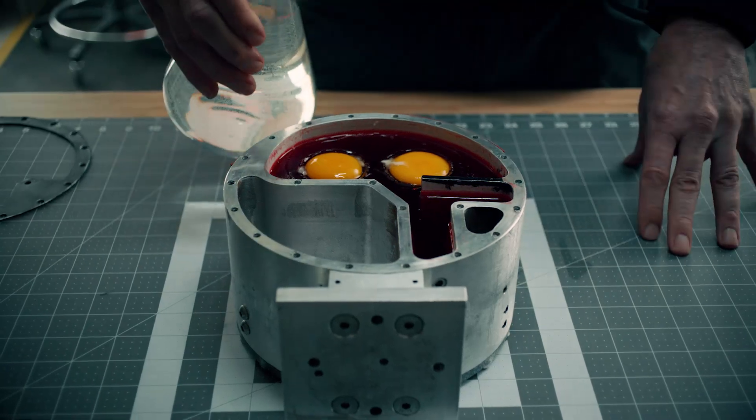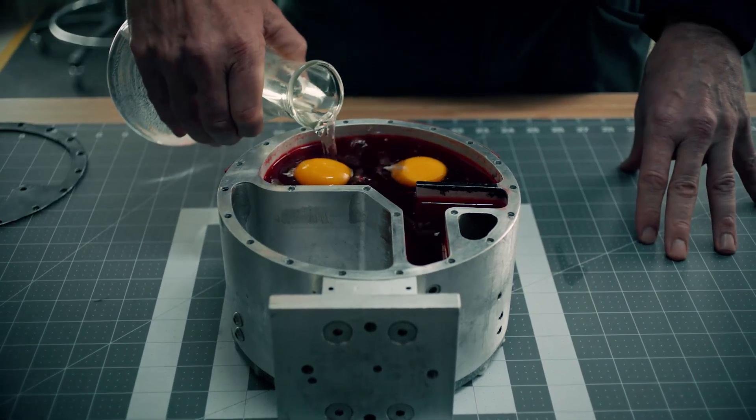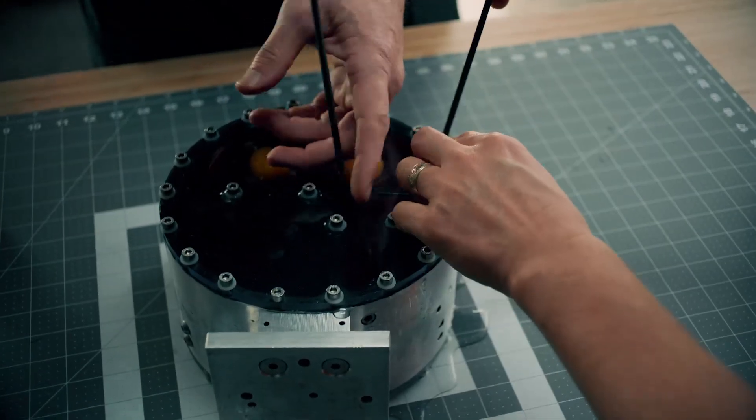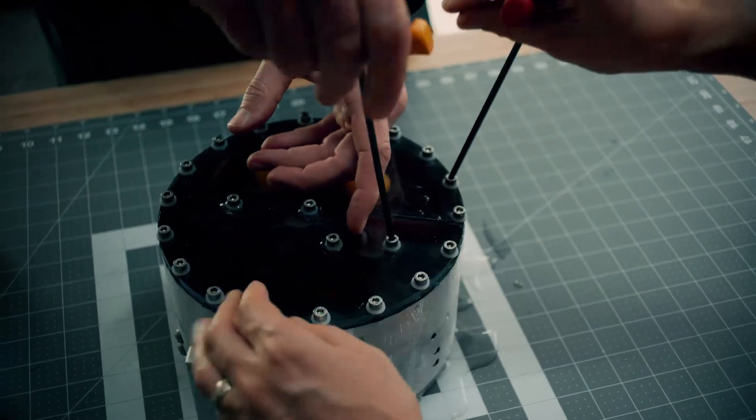Next, we fill the model to the top with water and seal the system, simulating the brain enclosed in the skull. In this system, the brain and surrounding fluid act as one when exposed to an external force.